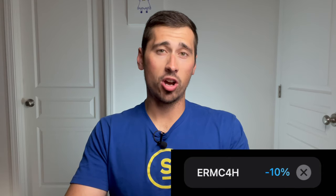By the way, if you do end up wanting the new Tangem Wallet after you're done watching this video, I have a discount code in the description for you.